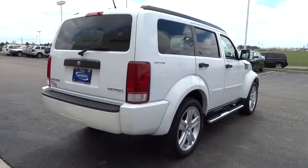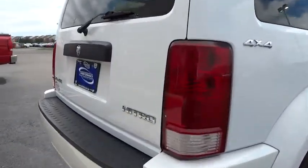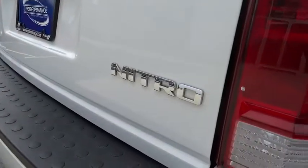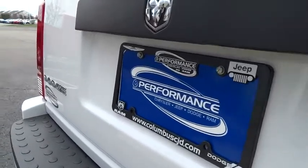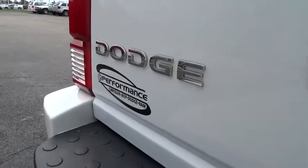Here are some of this vehicle's great options: traction control, dual airbags, air conditioning, front power steering, four-wheel disc brakes, electronic stability control, rear window defroster, power windows.